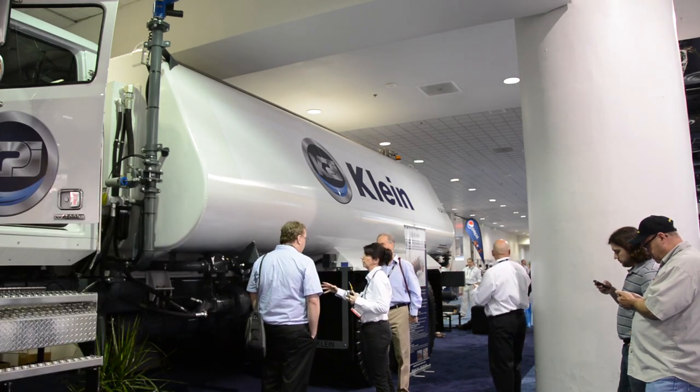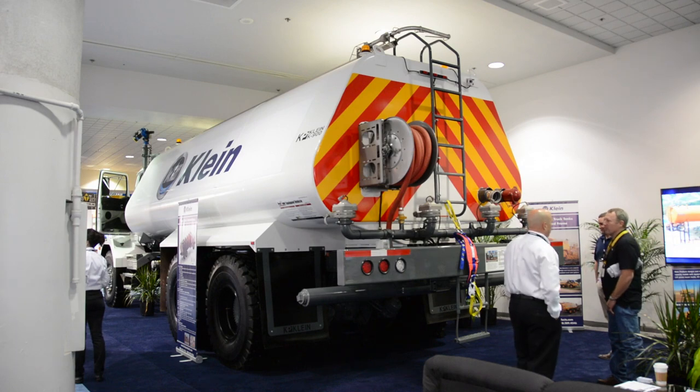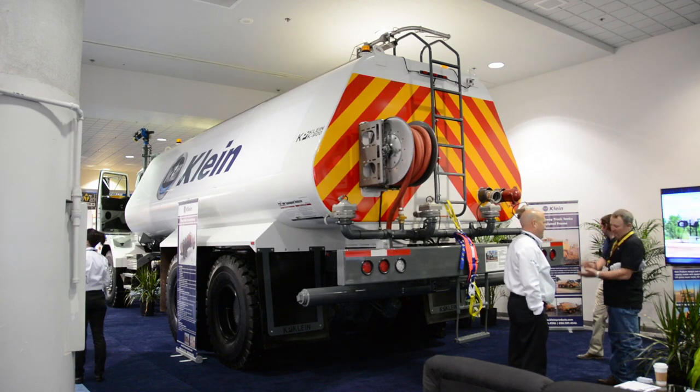Kline Products works hard to improve tank equipment to meet customer demands. This has led to the development of a trapezoidal tank to improve safety. The trapezoidal shape provides a tank that is more stable, has a lower center of gravity, and has improved visibility around the machine.